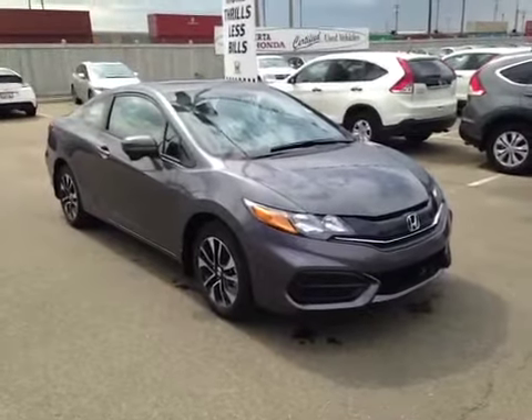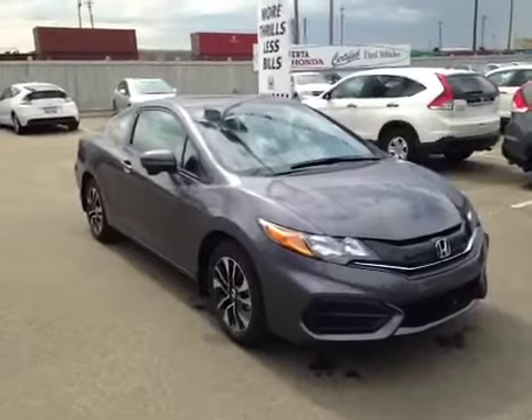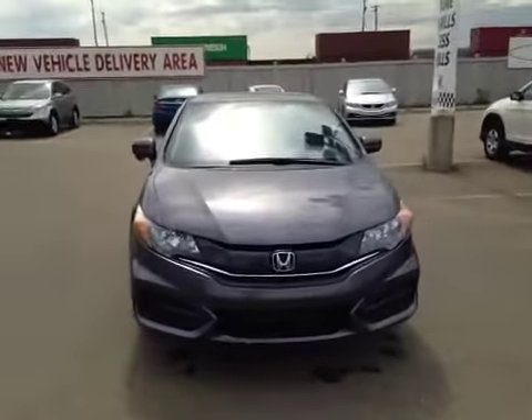Welcome to Alberta Honda on the corner of 97th Street and 127 Ave. We're proud to show you this 2014 Honda Civic Coupe in Moonrock Steel Metallic.